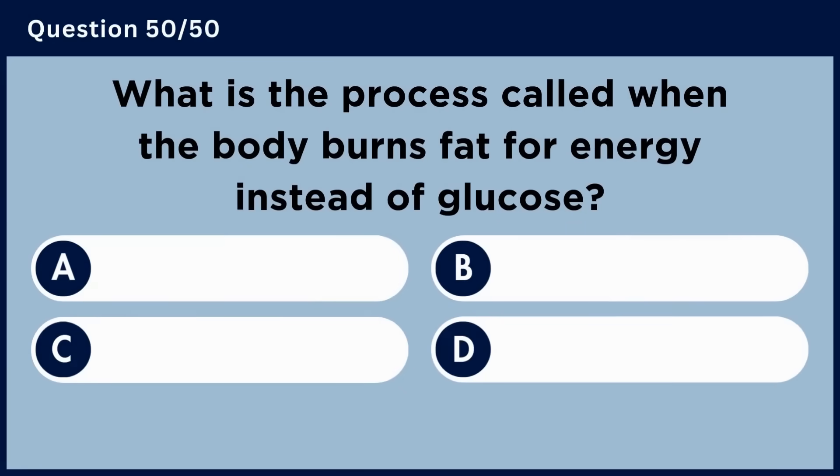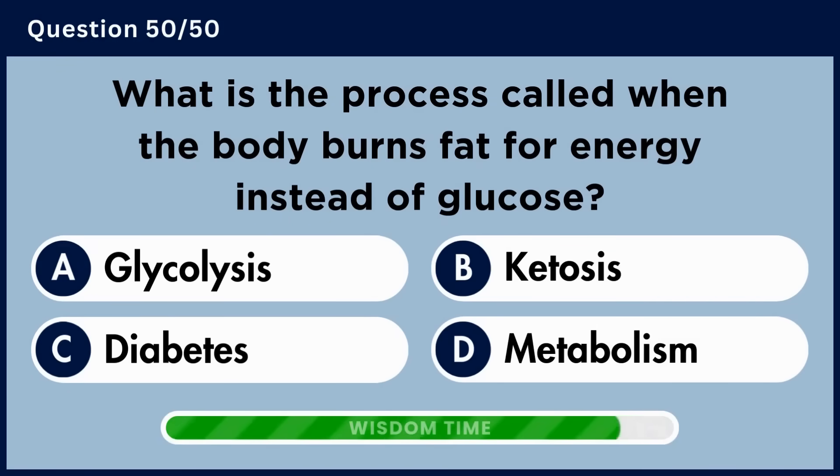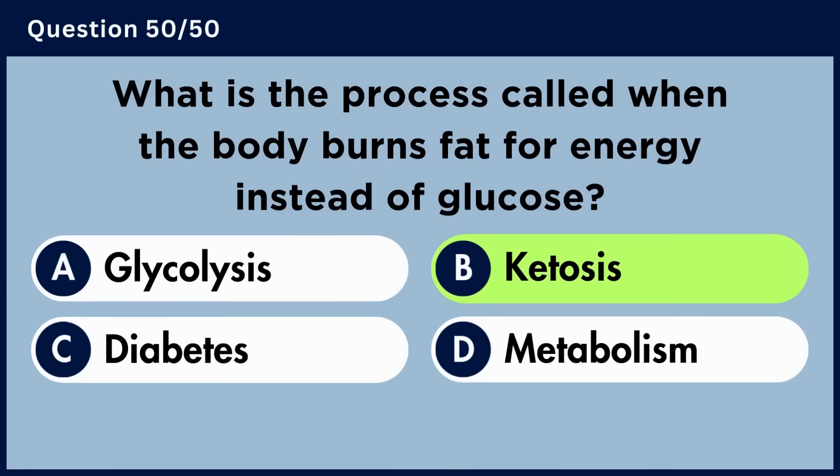What is the process called when the body burns fat for energy instead of glucose? Answer B: Ketosis.